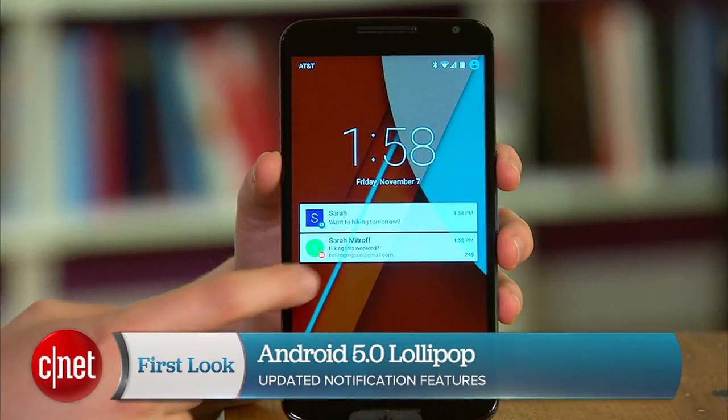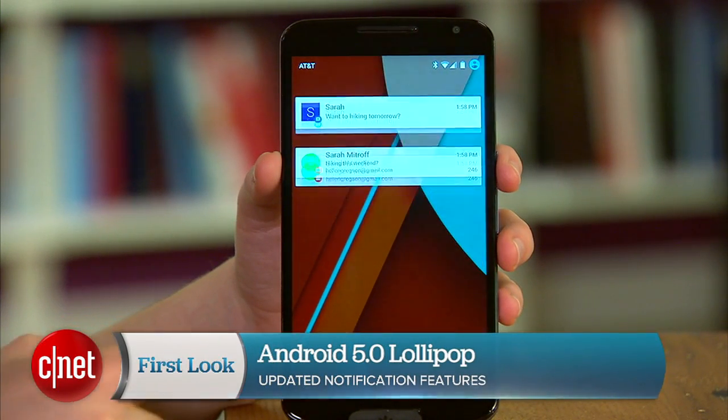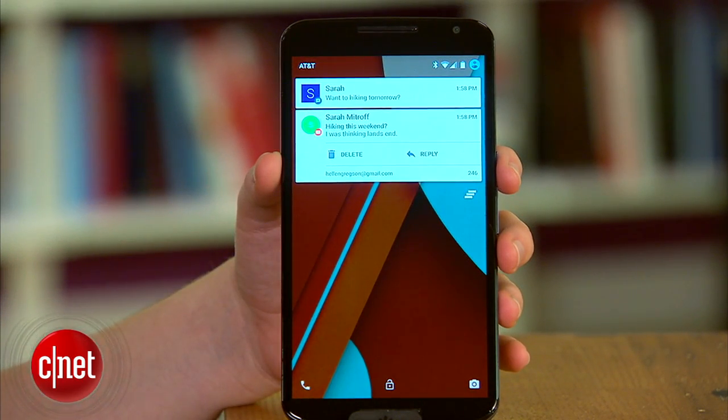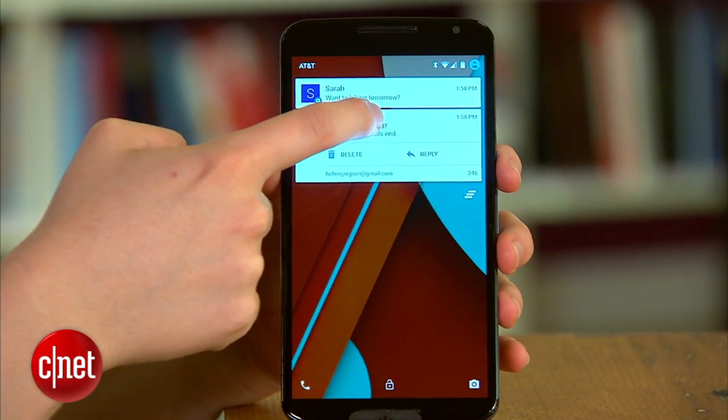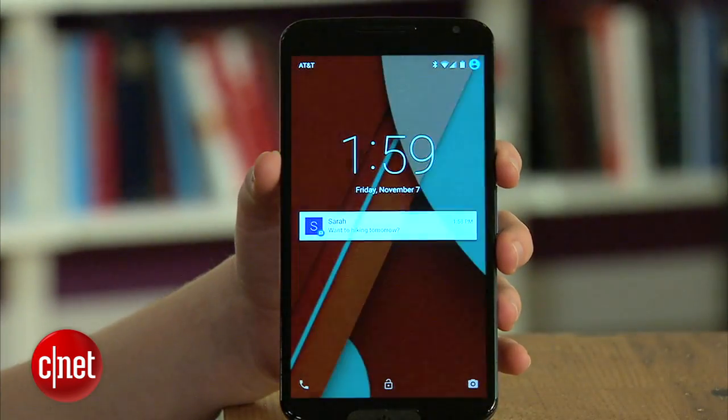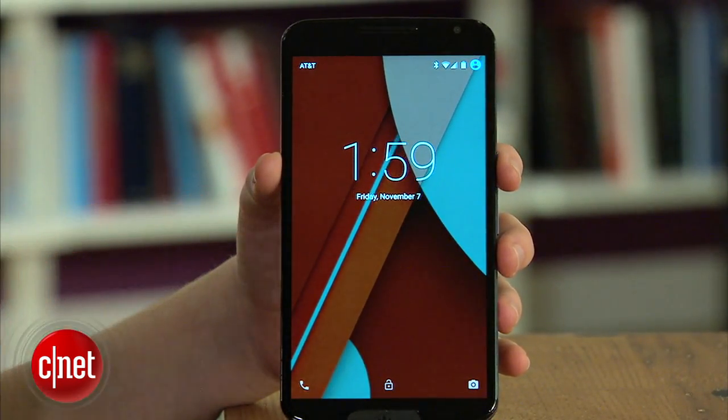One of the most noticeable changes is that notifications now appear on the lock screen. You can get a preview of the alert by swiping down on each notification. If you tap it twice, the corresponding app will open once you unlock your screen. Lastly, you can swipe away any notification you no longer want to see.